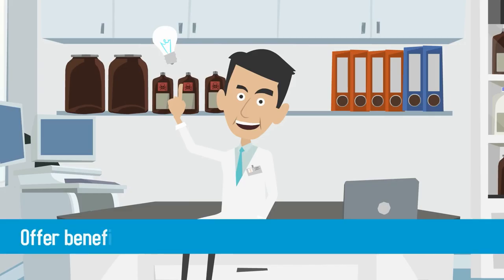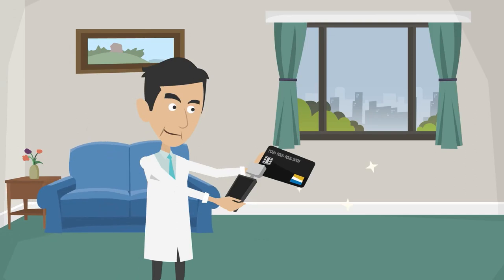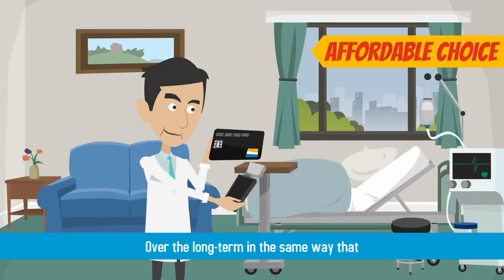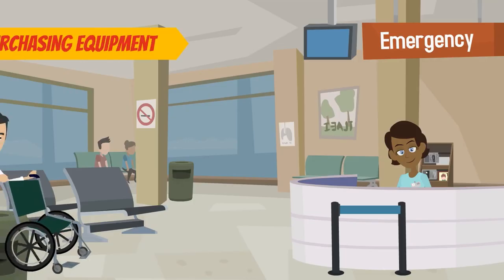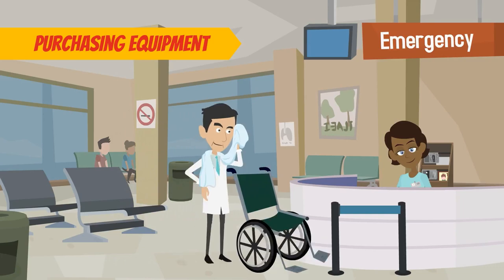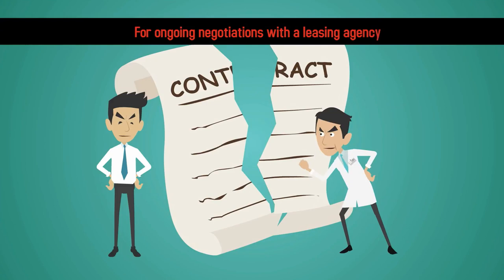Both leasing and buying offer benefits and drawbacks to a new or growing practice. Buying your own medical equipment is the more affordable choice over the long term, in the same way that buying a house is more cost effective than renting. Purchasing equipment can increase the overall value of your practice as a business, and also prevents the need for ongoing negotiations with a leasing agency.